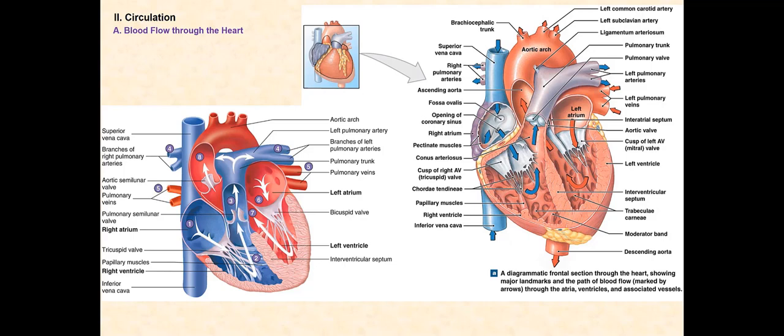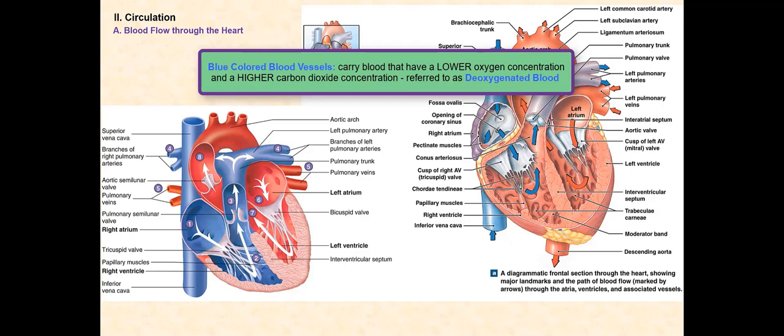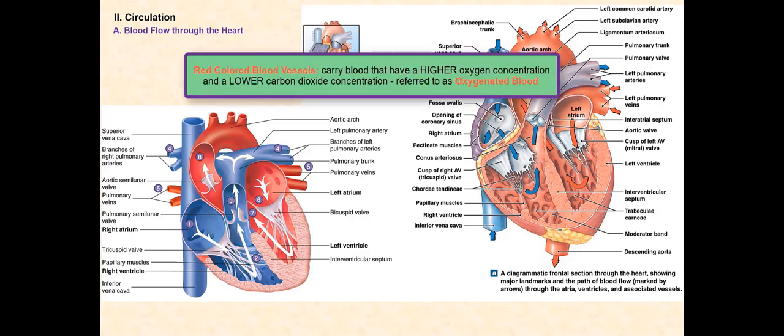We will consider blood flow into and out of the right side of the heart, then consider blood flow into and out of the left side of the heart. Remember, blood flow into the heart — both the right and left sides — occurs at the same time, followed by blood flow out of the heart, that also occurs at the same time from both sides. The color of the blood vessels indicates the concentration of oxygen and carbon dioxide in blood. Blue-colored blood vessels carry blood with a lower oxygen concentration and a higher carbon dioxide concentration — this is deoxygenated blood. Red-colored blood vessels carry blood with a higher oxygen concentration and a lower carbon dioxide concentration — this is oxygenated blood.